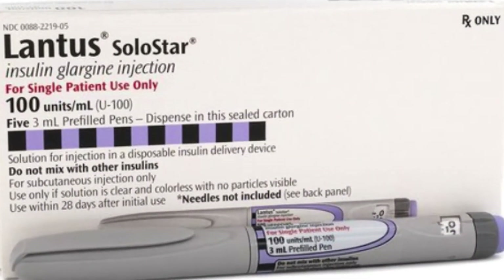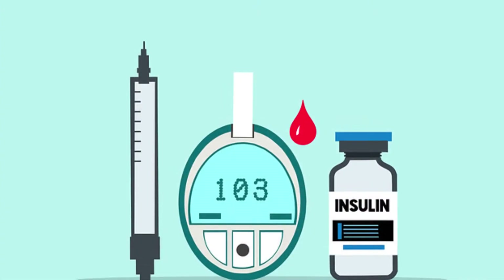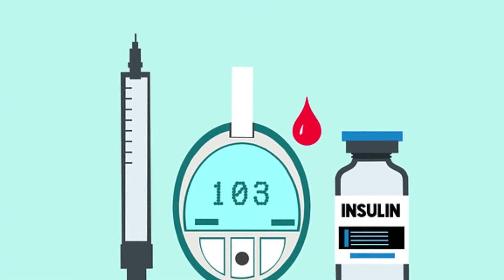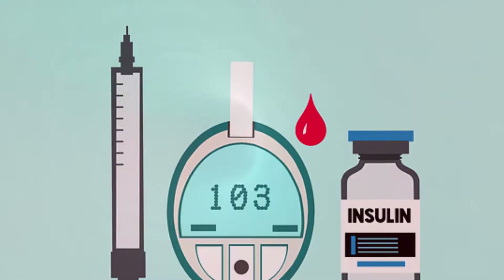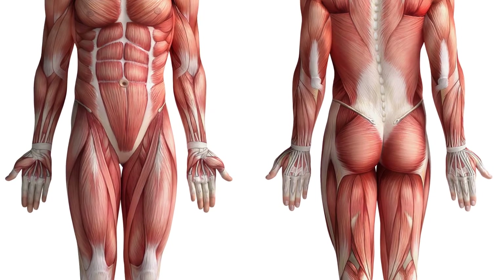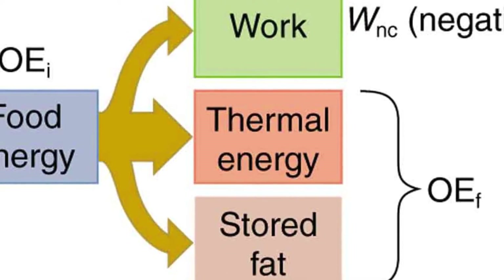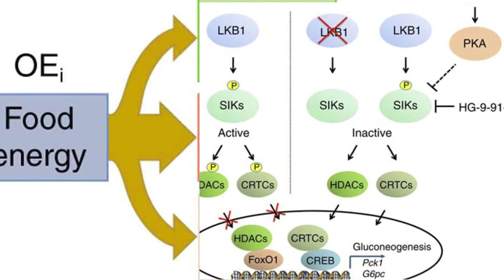To understand how insulin glargine works in the body, let me first explain the insulin mechanism. Natural insulin helps move sugar from the blood into the cells of your body, and the body's cells convert the sugar into energy. Insulin helps muscles use sugar for energy, and it prevents the liver from making more sugar from proteins and fats through gluconeogenesis.